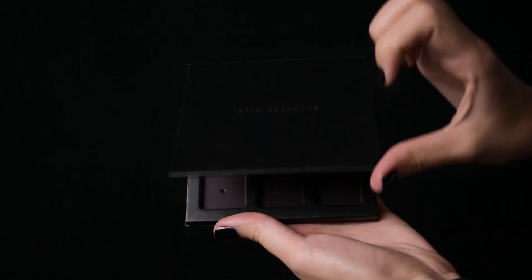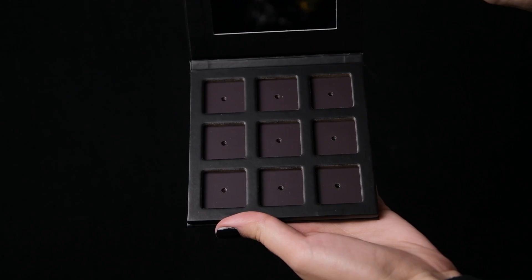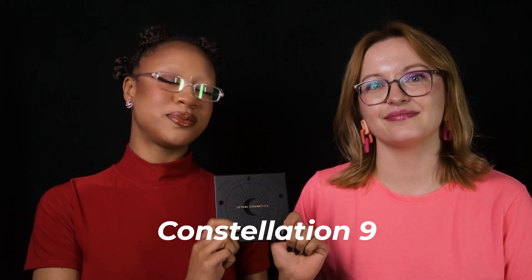And finally, we're dropping a new 9-pan anti-magnetic palette with this release to replace our discontinued Orbital palette. It's called Constellation 9 and it's beautiful.